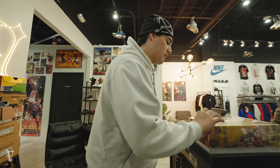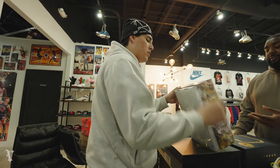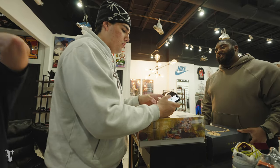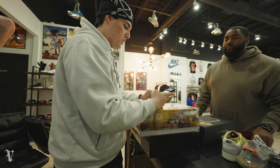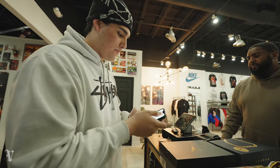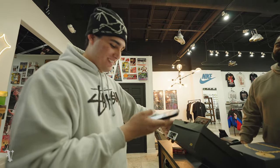We settle on $140 for one pair and $100 for the summertime colorway — customer confirms $100 and takes the deal.